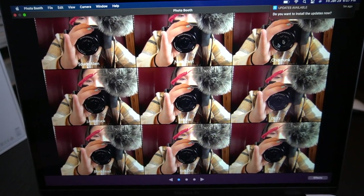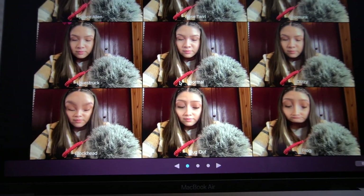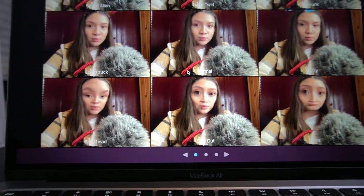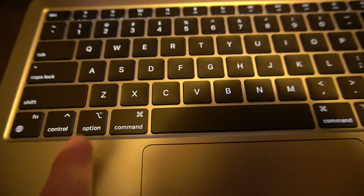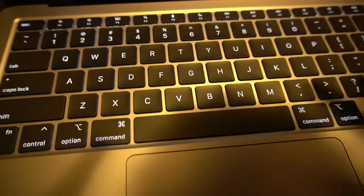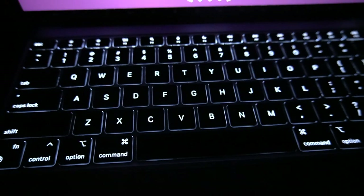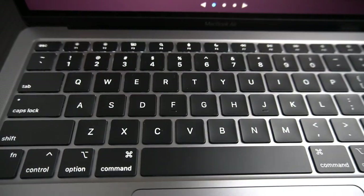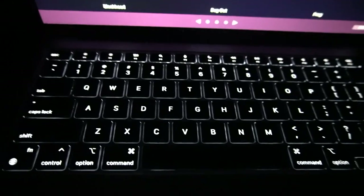Look at the keyboard - this is the whole reason I bought a MacBook, for Photo Booth. Just kidding, but this is one of the things I was excited to use. I want to use that effect, and that one - I really like that one. Anyways, this is the keyboard - it lights up depending on the lighting. You see it gets brighter, and if I turn this on you can see it adjust.